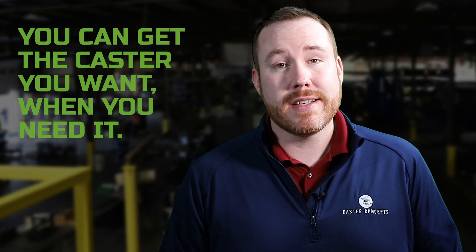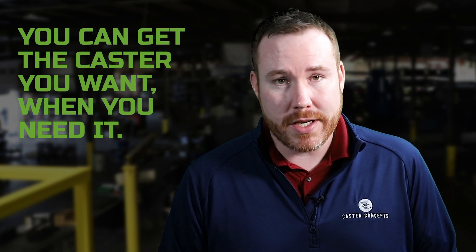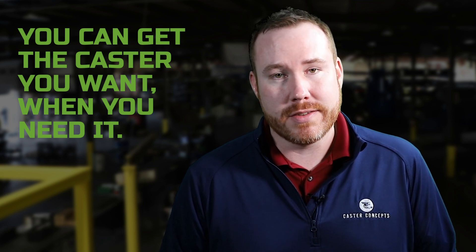So now you know you can get the caster you want for your application when you want it. I'm Doug Backinger, thanks for watching.